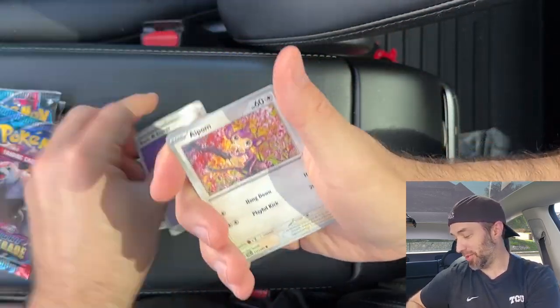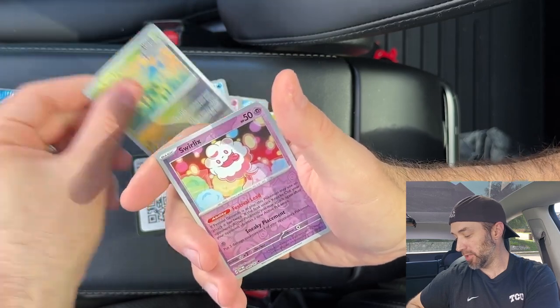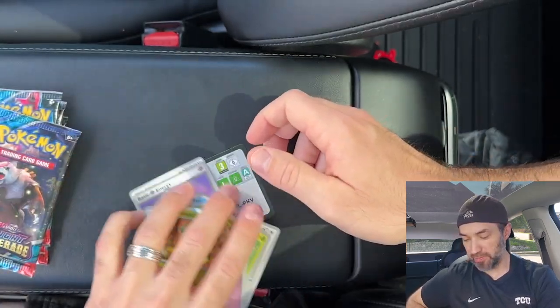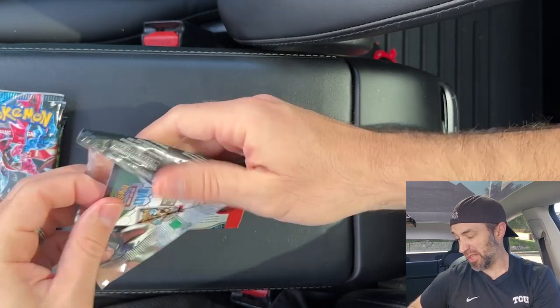I love Eevee and I'm glad to pull that card. Pack five: Aipom, Turtonator, Corpish, Grookey, Flute, Slurpuff, Melodic, another Iron Leaves, a Swirlix, and a Sinistcha. The rest of these packs are like gravy now — I'm pretty sure we've made back almost what we paid for this ETB.